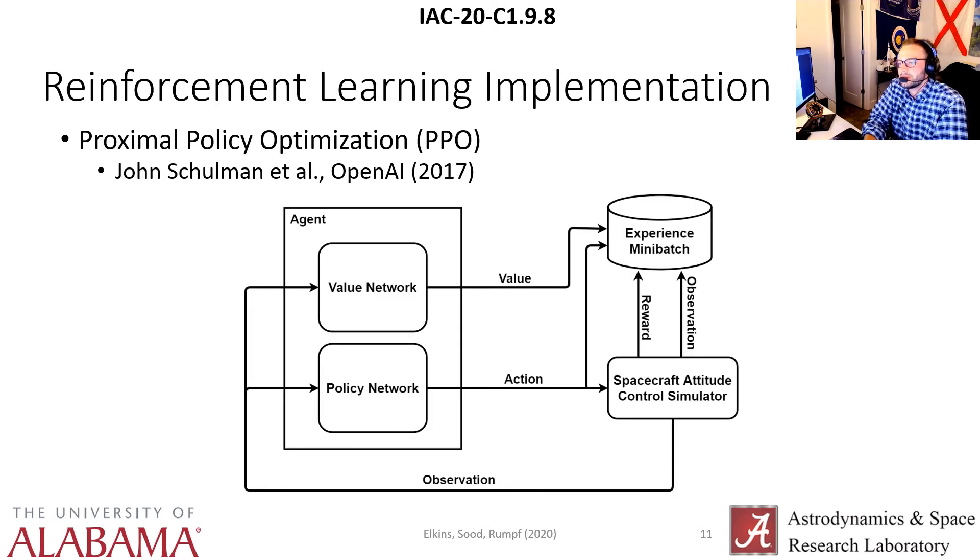For our specific reinforcement learning implementation, there exist a bunch of different reinforcement learning algorithms — on-policy, off-policy, continuous control and discrete control. We opted for a discrete control variant of proximal policy optimization, or PPO, which comes from John Schulman and his OpenAI team in 2017. Here I have an agent diagram of how you generate experience mini-batches to train your agent, which is included in the paper. Basically, it's just generating data sets to train your neural networks on.